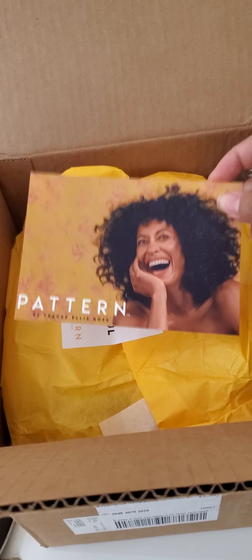I am so excited! My pattern order finally came. Look at this! Ta-da! Hey, Tricegurru!